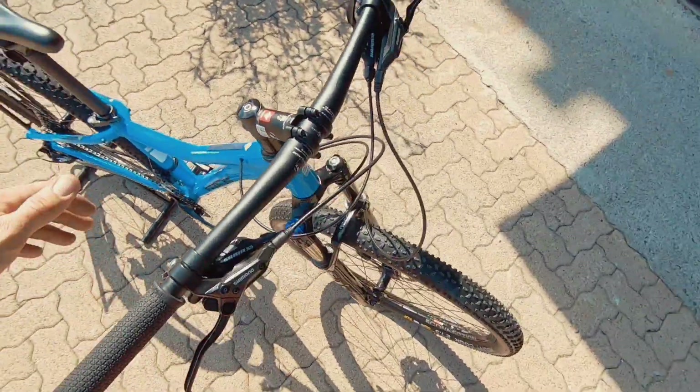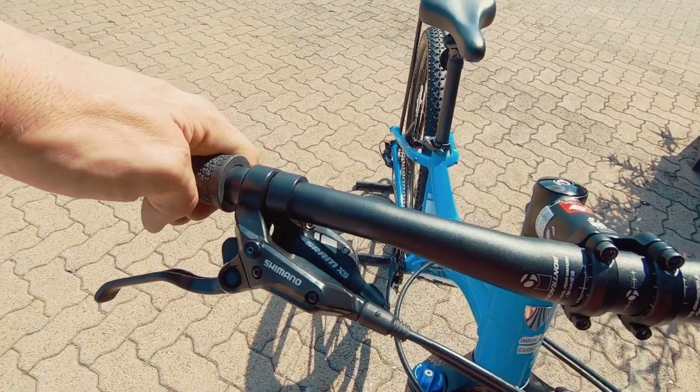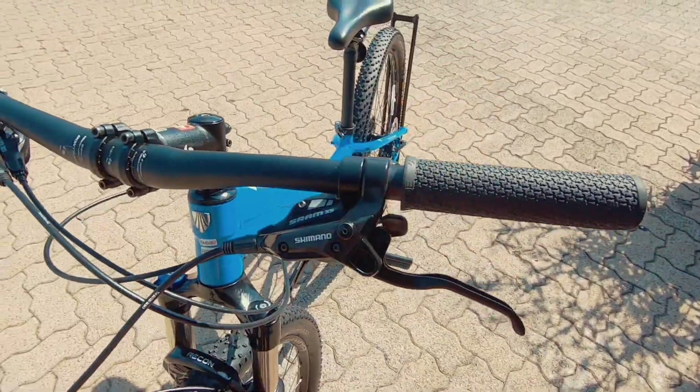And then a good looking cockpit as well, featuring those Shimano proprietary brakes and the SRAM X5 shifter, heading neatly under those brakes over there.